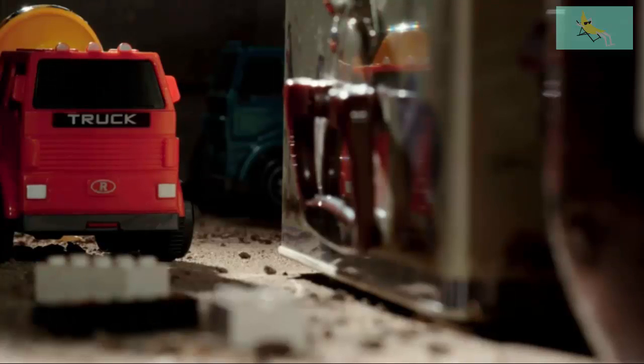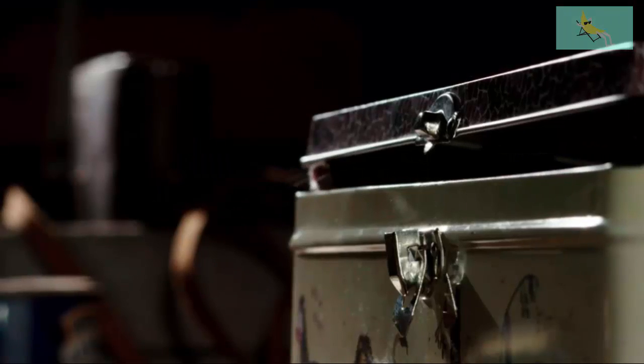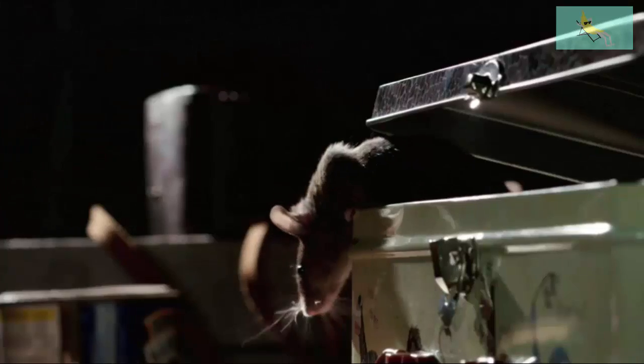Christmas is over, and the decorations are shoved back up into the loft for another year. But bear a thought for what else might be up there. While we might use it as storage space, this crowded roof can be a perfect winter home for some of our natural neighbors.